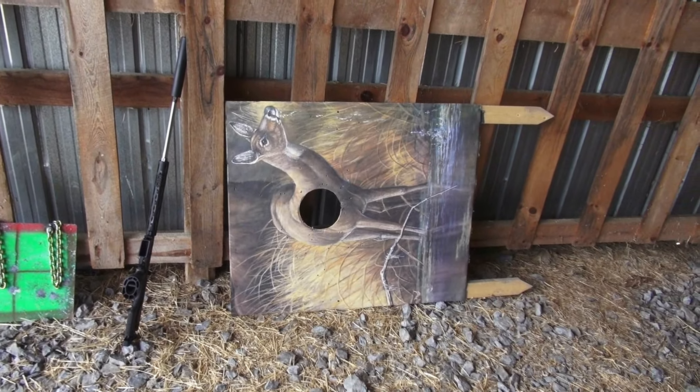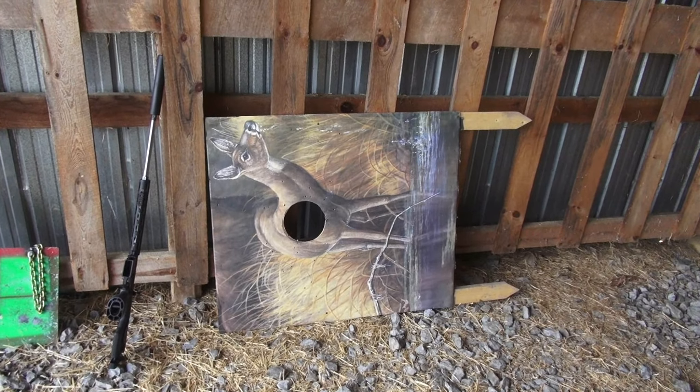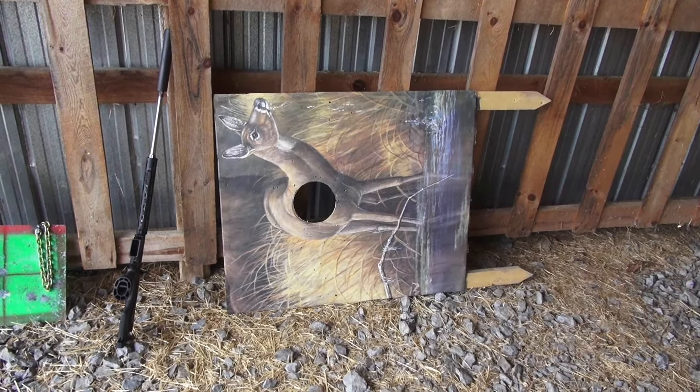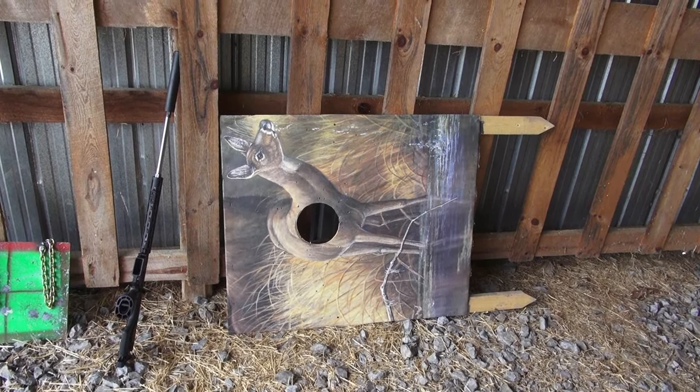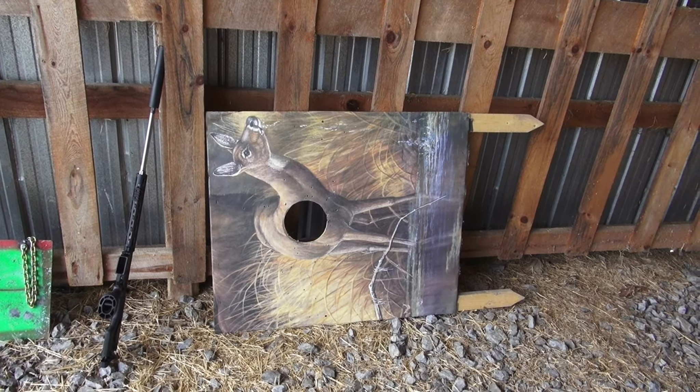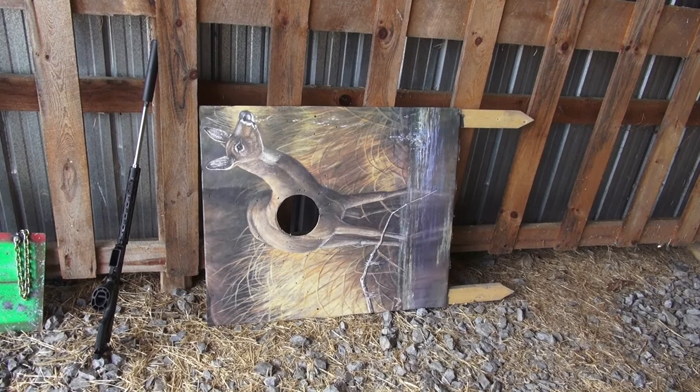That was one of the targets they had at a shoot here recently. It was at 600 yards and they had — I'd say it's an eight-inch diameter hole — but they had a 10-inch steel plate behind there and you had to hit the plate to get counted.